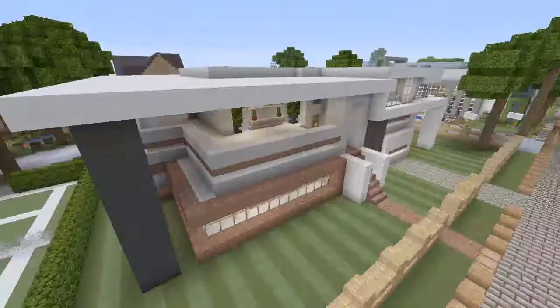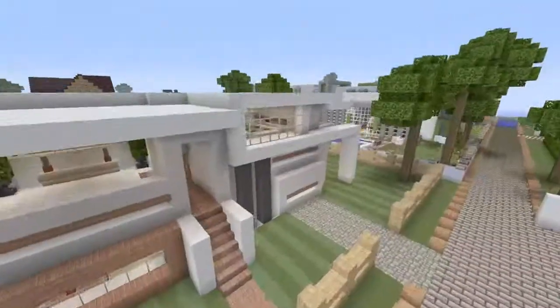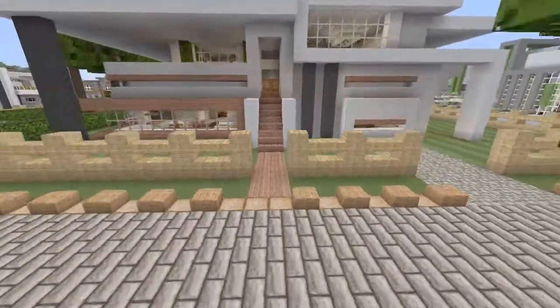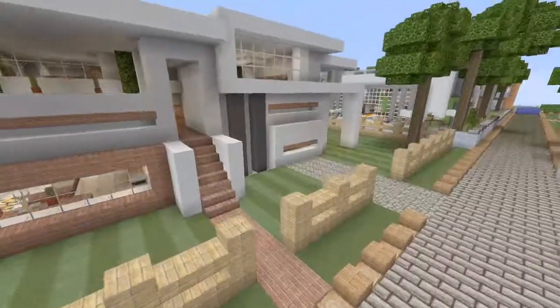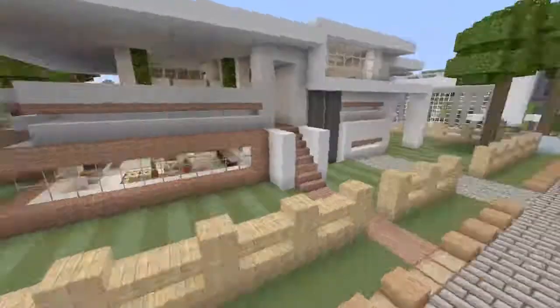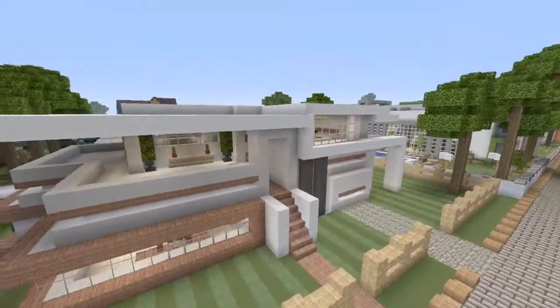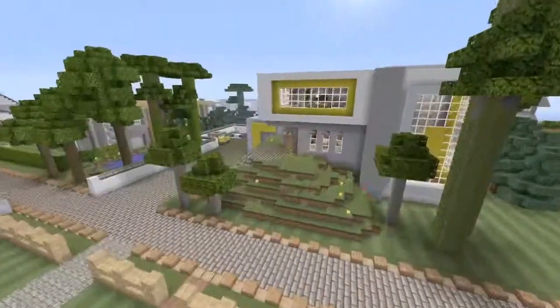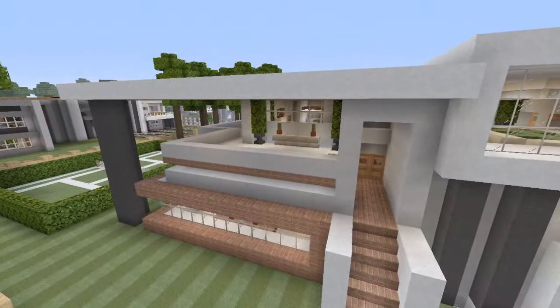I think you guys might be able to hear my dog, so I'm going to wrap up this house tour before my dog goes crazy — I think someone just got home. I hope you guys have enjoyed this episode of house tours in the world of CribCraft. Don't forget to like, comment, and subscribe, and I'll talk to you guys in the next one. DrollKyleMania signing out.